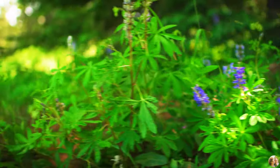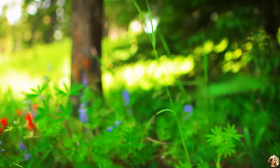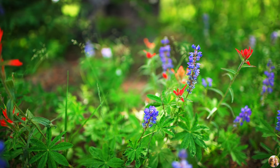The variety of flowers there was stunning. The splashes of bright red, blue, pink, white, and many more colors among the lush greenery were indescribably beautiful.